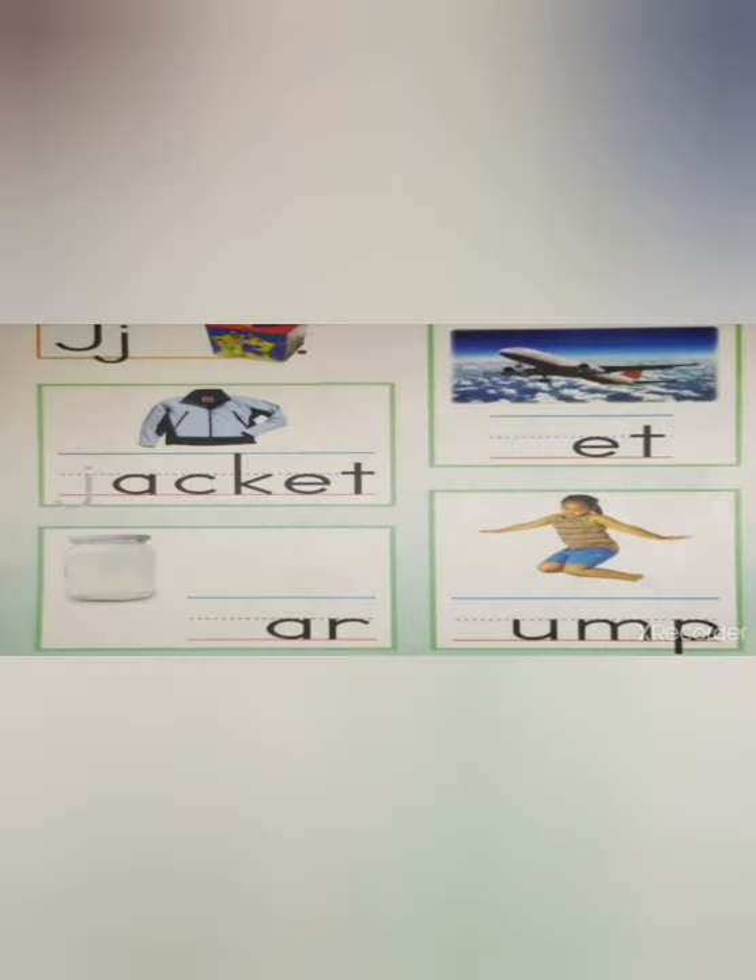Okay guys, here is to practice again the vocabulary. Remember to put the lowercase at the beginning of each word. Number one: jacket. Number two: jar. Number three: jet. Number four: jump. Good job guys, see you soon!